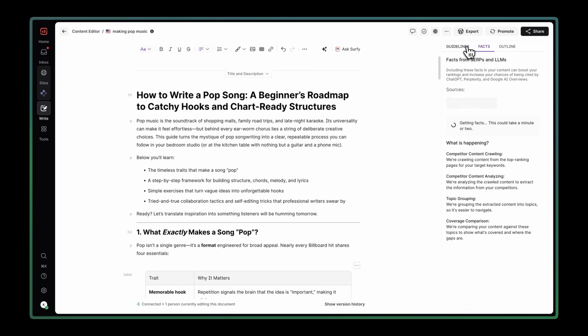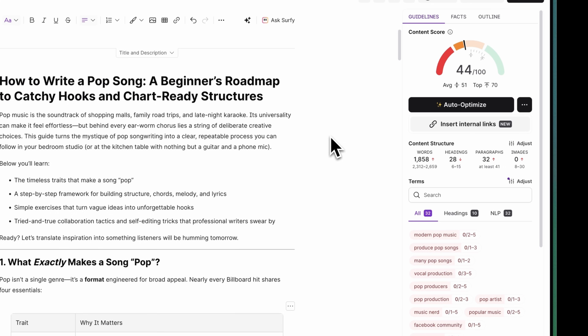The interface makes it incredibly easy to see your optimization gaps at a glance. You'll see missing keywords highlighted, get suggestions for related terms to include, and you can watch your content score climb in real time as you make optimizations. This two-step process is honestly game-changing. You start with content that's genuinely valuable and insight-driven, then layer on the on-page optimization with Surfer that actually gets it found.